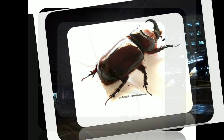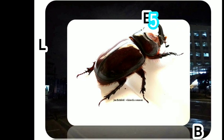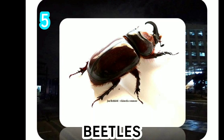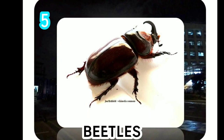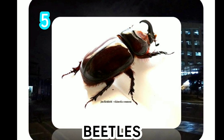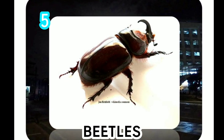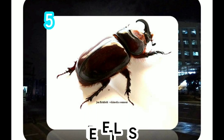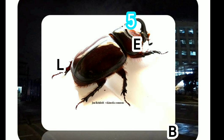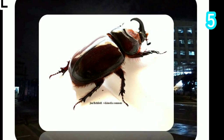Beetles are found on land and in fresh water and can adapt to almost any environment. Beetles usually just live where they eat. They can both hurt and help the environment — some beetle species destroy crops or property, while some species help get rid of garbage, eat dead trees, or help pollinate flowers. Individual beetles live about 30 to 45 days.